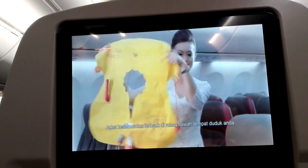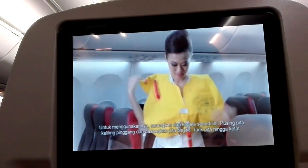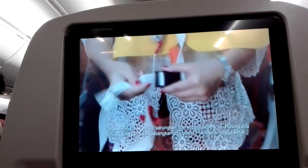Your life jacket can be found under your seat. To use it, tear open the plastic pouch. Slip the jacket over your head, pass the strap around your waist and attach the buckle. Pull the press end to tighten.